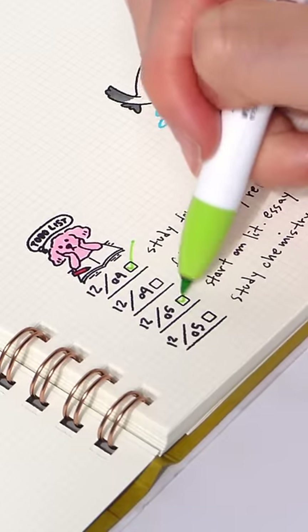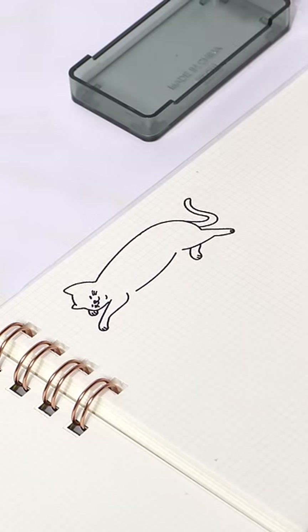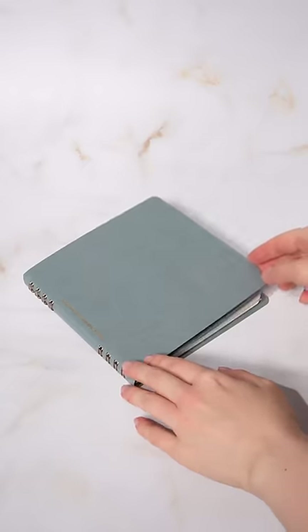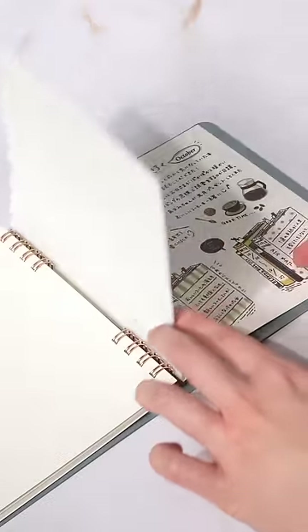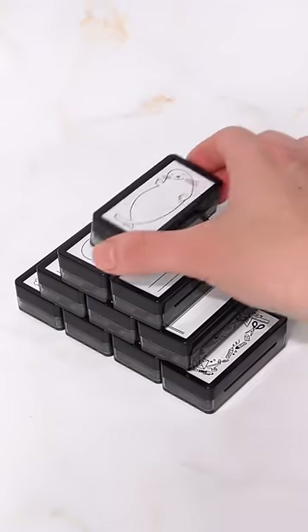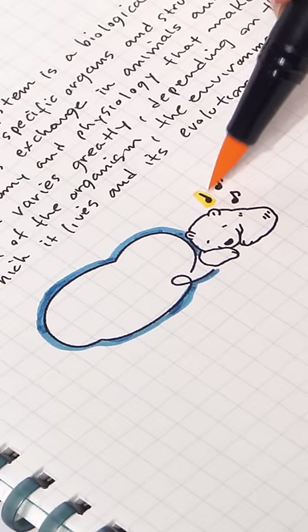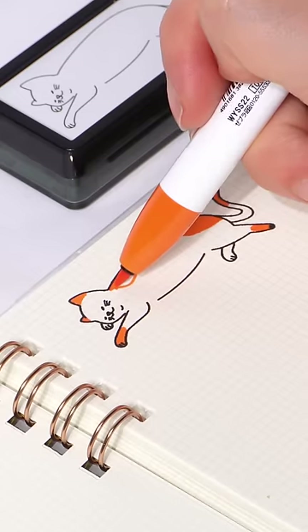These over-engineered stamps can quickly create to-do lists and daily schedules, can stamp a thousand times without refilling the ink, and even have their own square notebook perfect to catalog your stamps. The half-size paintable stamps from Midori come in all sorts of designs, like dates, seal, flowers, bear, stationery, today's topics, and cat.